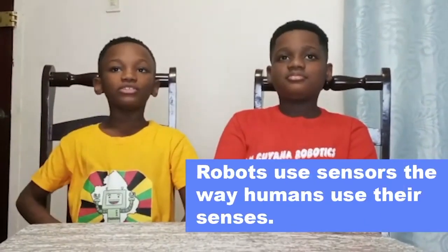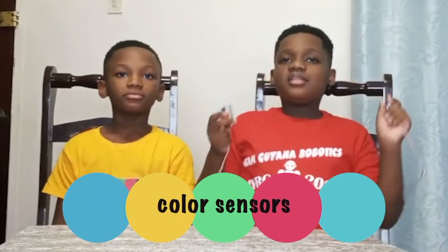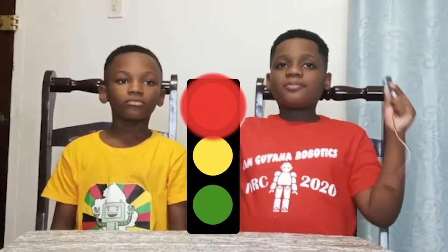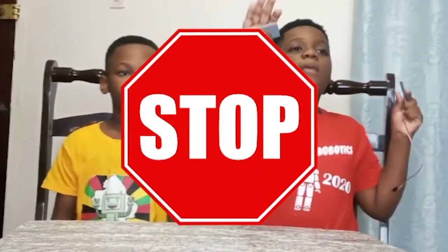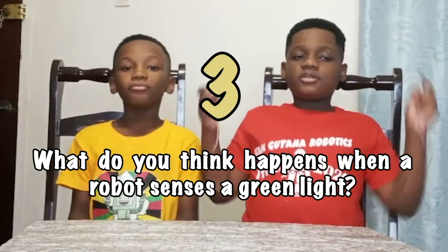Robots use sensors where humans use their senses. Some sensors used by robots include color sensors — these sense different colors. For example, a robot might sense the red color of a traffic light. The robot's program would then send the command for the robot to stop. What do you think happens when a robot senses a green light? Yes, indeed — the robot's program sends the command for the robot to move forward. Depending on what you want the robot to do, robots can use many different sensors. Isn't that awesome?